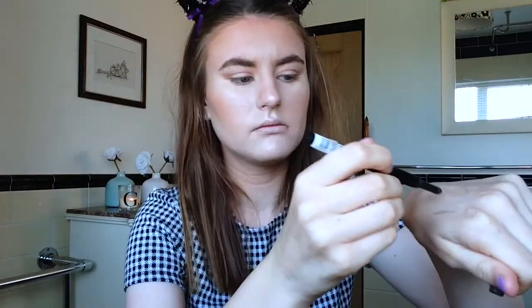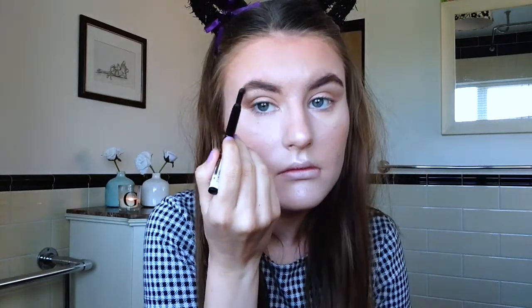For eyebrows I'm using a Maybelline brow pencil. It can go a little bit too dark but I use it lightly and it does give a natural brow. I tried my best on camera and then finished off in the mirror. I'm also going to use the felt tip end to fill in any sections of my eyebrow that need it.